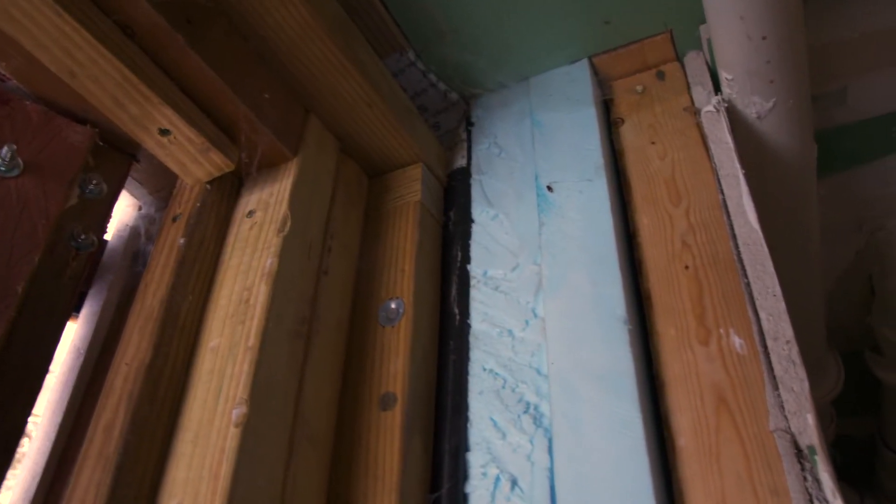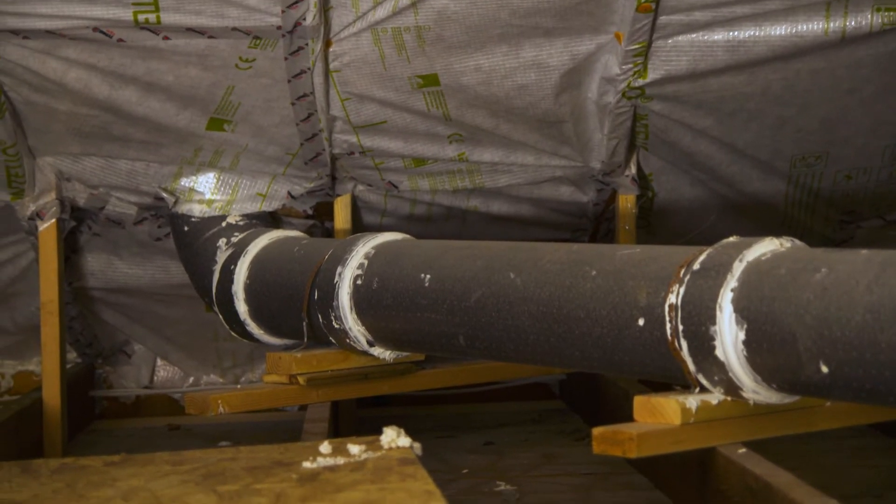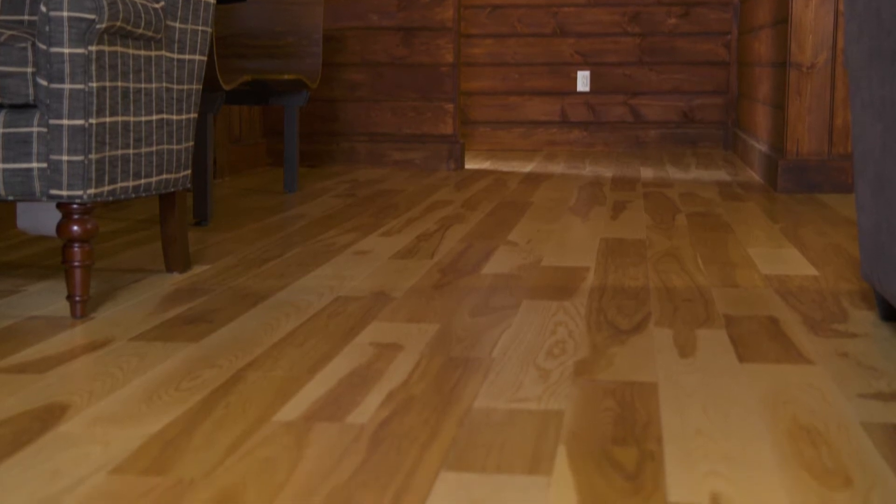On the walls, we have 14 inches of dense packed cellulose insulation. The ceiling has a bit more, with two-by-sixes insulated with 16-inch cavities of insulation. On the floor, we have about 12 inches of insulation.